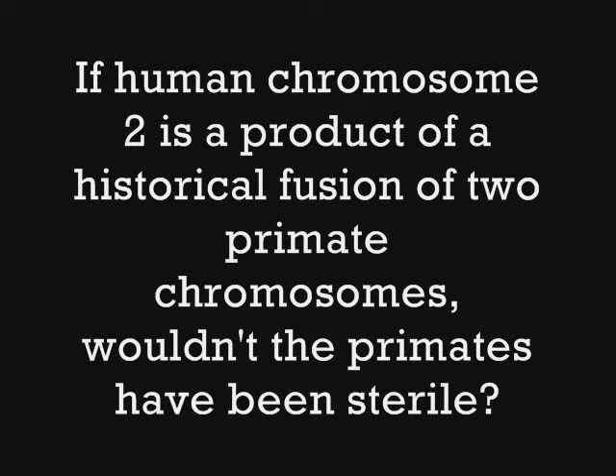This is our ancestor that has 46 chromosomes from the 48. With this first mutation, they needed to reach out to the ancestral species that had 48 chromosomes and have offspring. This offspring would have an odd number of chromosomes — a hybrid. Why would that have not been sterile?